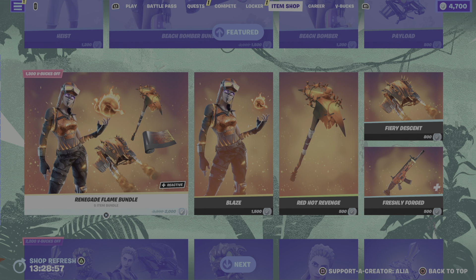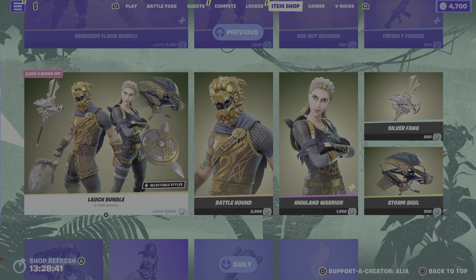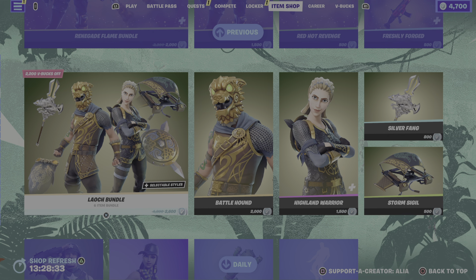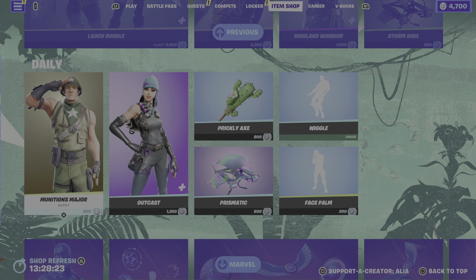Moving on to the second half of the featured store, we have the return of the Renegade Flame bundle — really really cool bundle. I've already covered this in its own 'Is It Now Where Is It' bundles video, because when we had this as a bundle we had the brand new Red Hot Revenge harvesting tool to go with it. We also have the return of the Luck bundle — the legendary Battle Hound and the epic Highland Warrior — really really cool skins, especially if you're into the Viking era. I've covered this in its own bundles video as well.